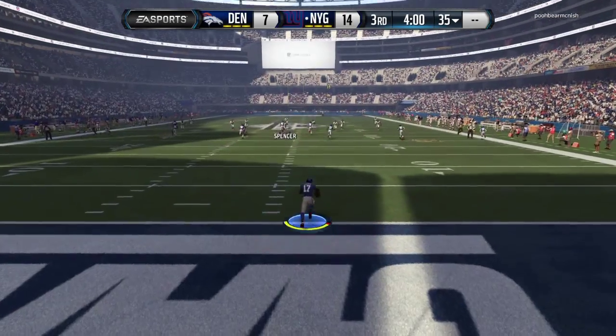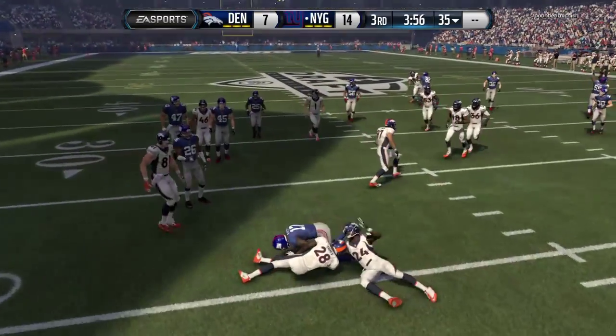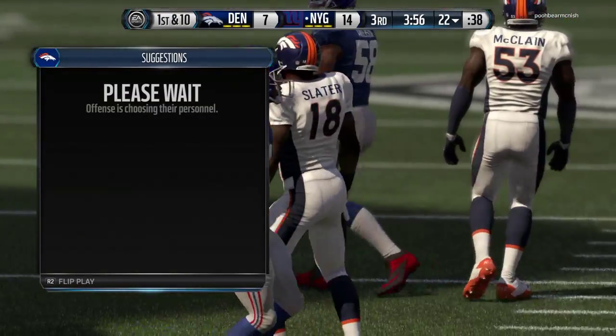You're watching the NFL on EA Sports. And he's tackled just past the 20. We'll mark it at the 22-yard line.